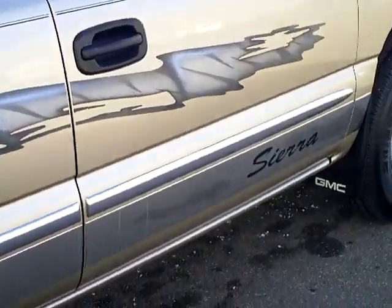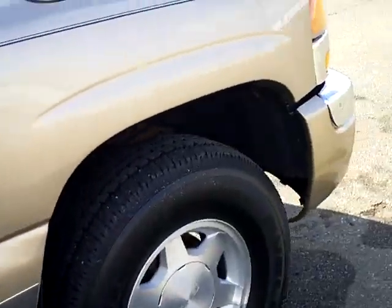Nice clean truck. It has a nice chrome package on the bottom as well — it snazzles it up a little.